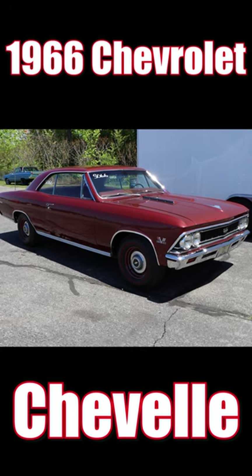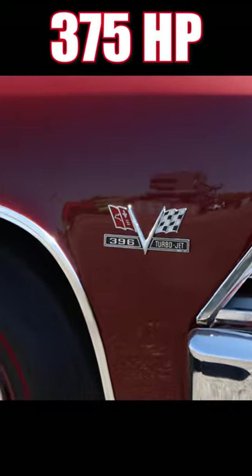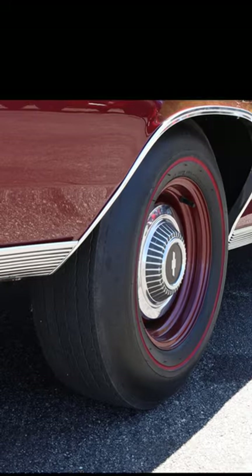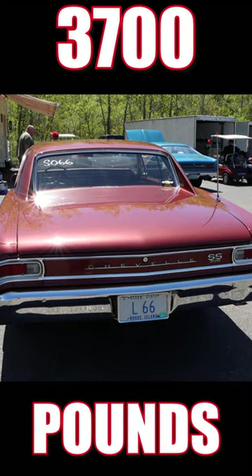1966 Chevrolet Chevelle. This thing has a late-year option 396 cubic inch V8 making 375 horsepower and 415 pound-feet of torque. It's backed by a 4-speed manual transmission and a set of 4.56 rear gears. This car with driver is 3,700 pounds even.